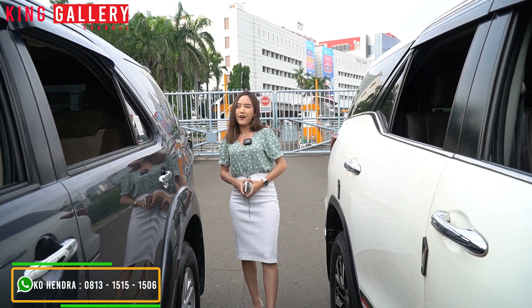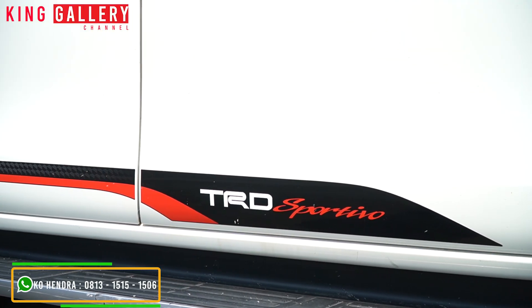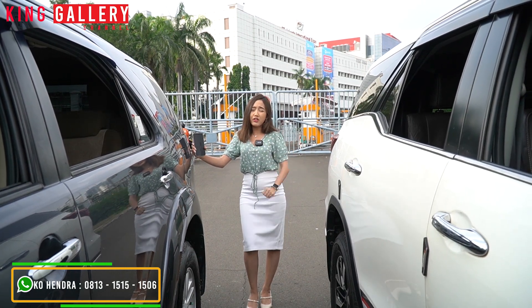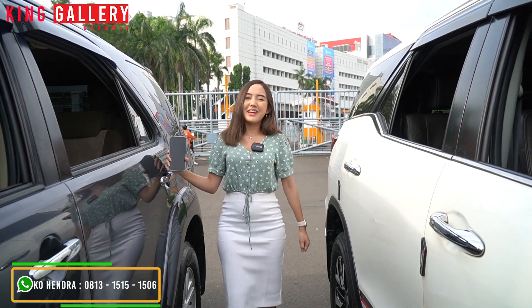Sedangkan yang sekarang dia hanya digarisin oleh frame si pintu. Ini menarik banget ya, dari samping aja berbeda banget. Di sini juga ada cutting sticker TRD Sportivo karena ini adalah varian TRD Sportivo tentunya. Dan untuk bagian bodi samping ini keduanya masih original, belum ada tambah-tambahan. Dan sekarang kita akan intipin ke bagian belakangnya.